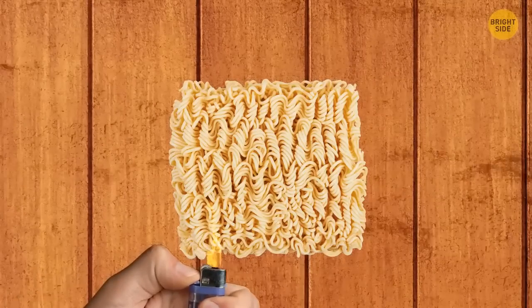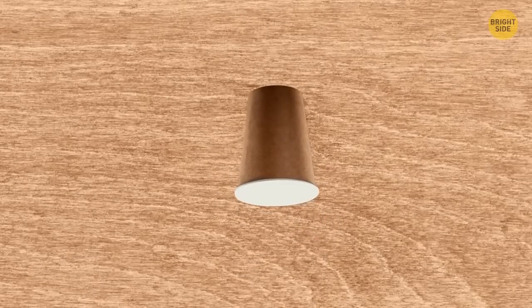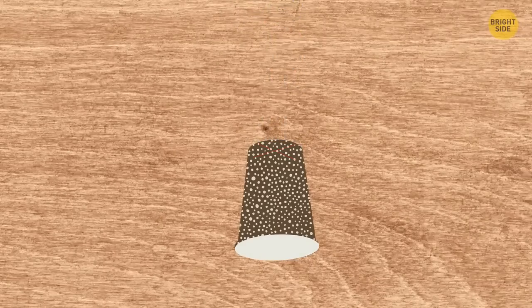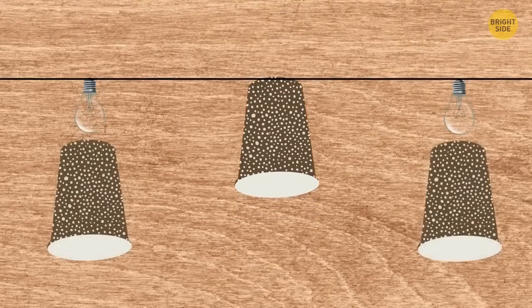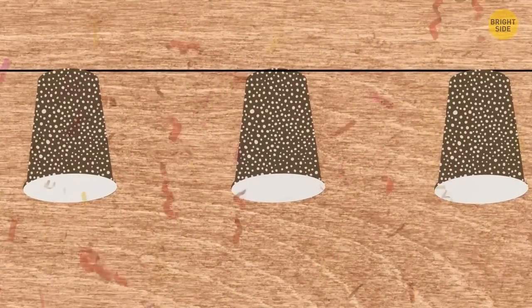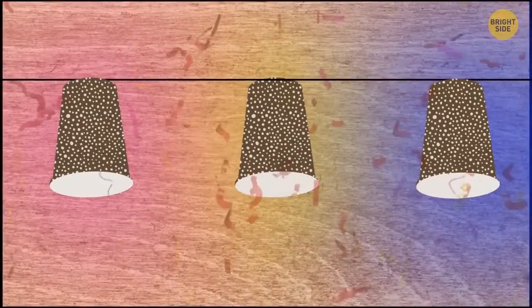Instant noodles are also a great fire starter. Take clean disposable paper cups, use a needle to poke decorative rows, then use a knife to cut a small cross at the bottom and put the cup on a lamp belt. Repeat with other cups until your own unique lamp belt is ready. You can also paint the cups in your favorite color before placing them on the lamp belt.